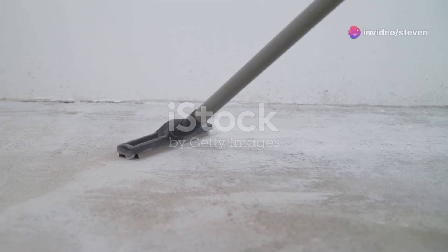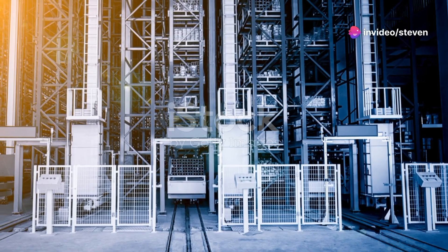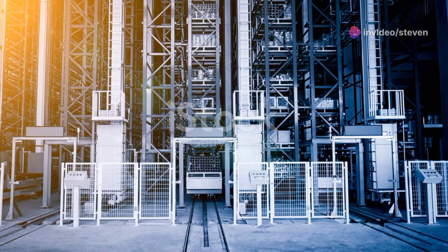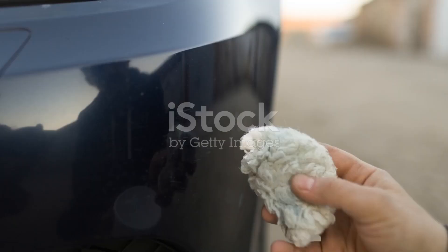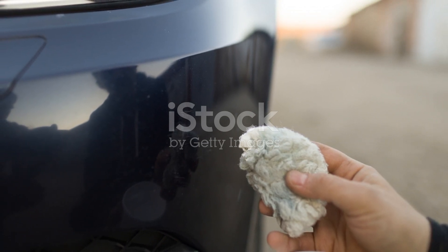Don't forget to sweep the floor regularly — a clean floor makes a huge difference. Utilize overhead space with storage racks, perfect for seasonal items you don't need every day. Wipe down surfaces to keep dust at bay; a little effort goes a long way in maintaining a pristine garage.